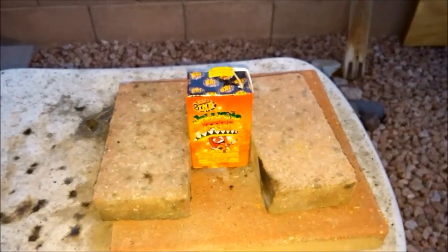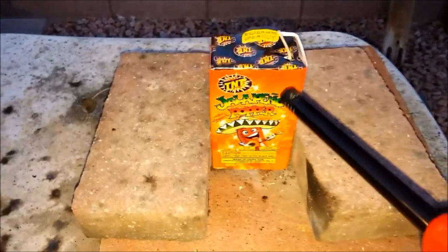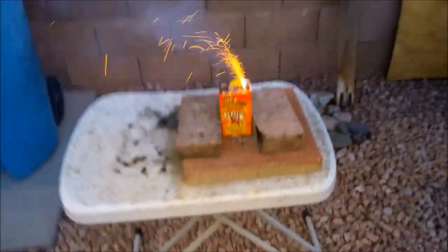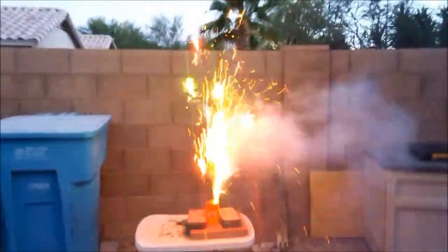So we made it to the launch pad and Barbecue Rando is going to go ahead. Let's light up this Jalapeno Papa. Let's see what's going to happen here tonight. Well, I've been waiting to do this one for quite a while. Whoa!